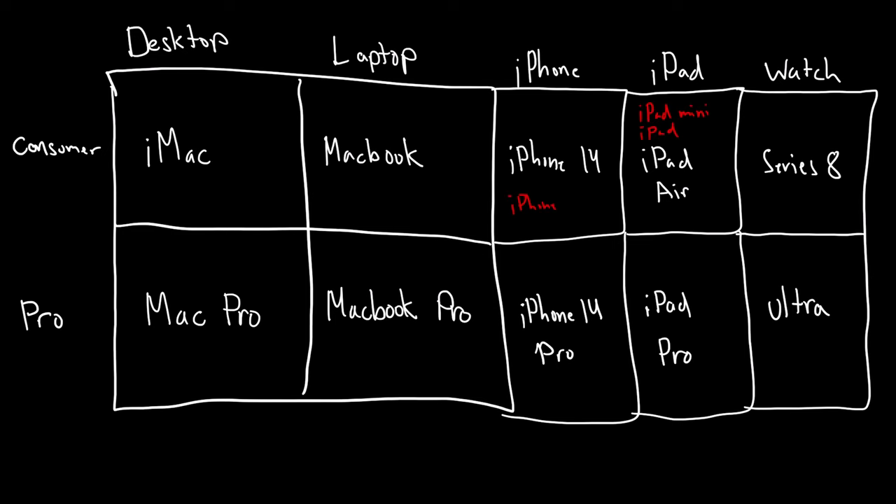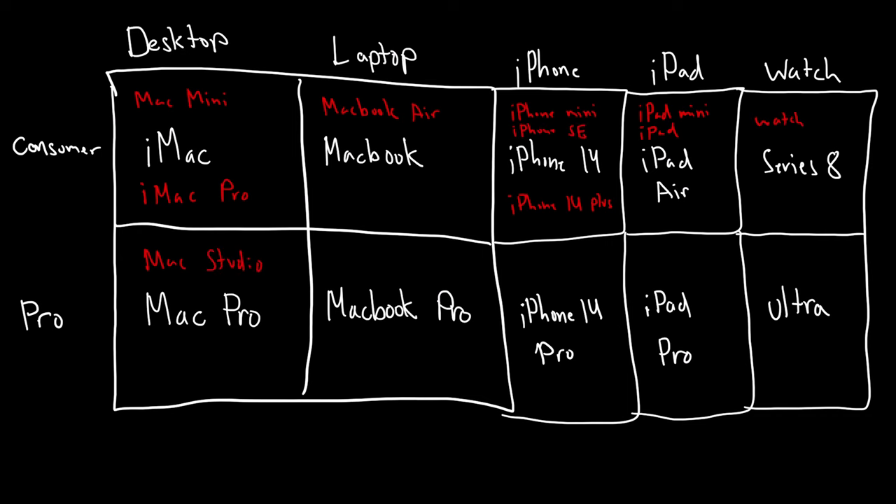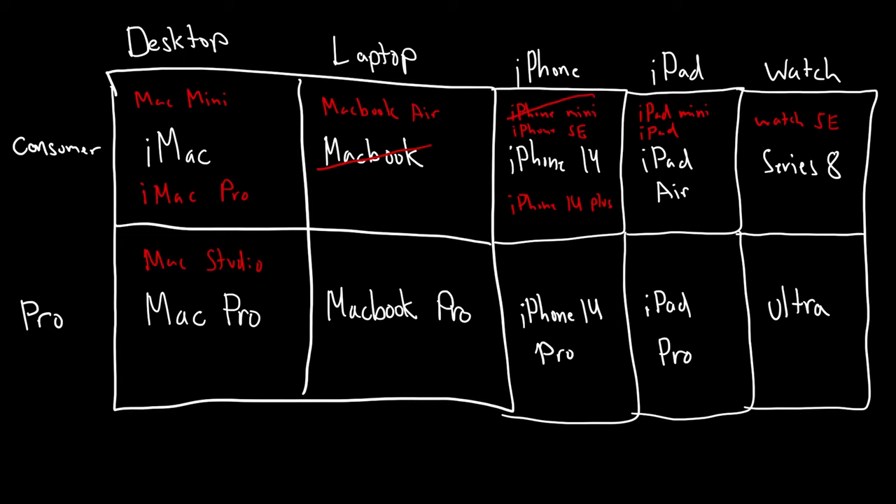The problem is that over the years, Apple has added products that make things a little bit more confusing and a little less clear of who that product is exactly for. Now to their credit, it almost seems like they're correcting it a little bit — we've seen some of these products with weird crossovers go away and better, more identifiable products replace them. But for me, this is one of those products that just doesn't fit.